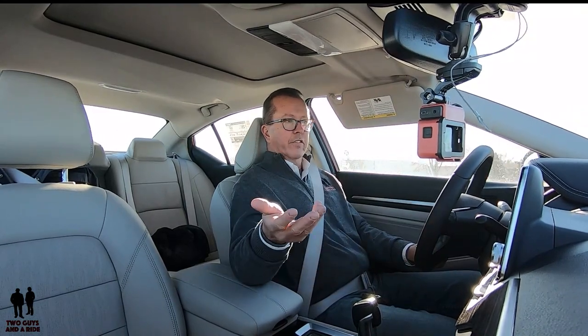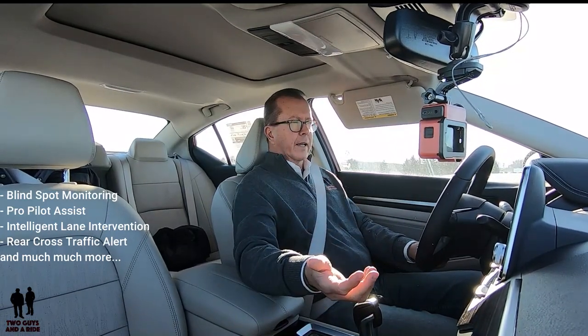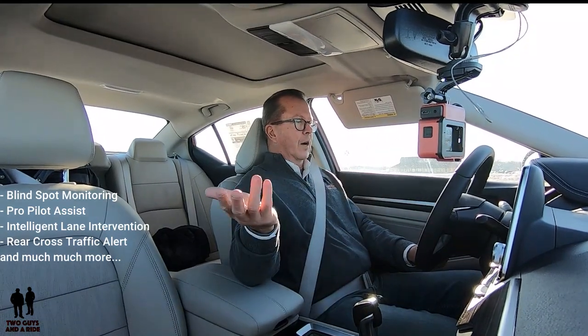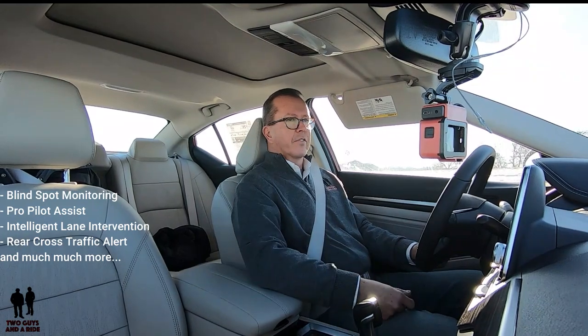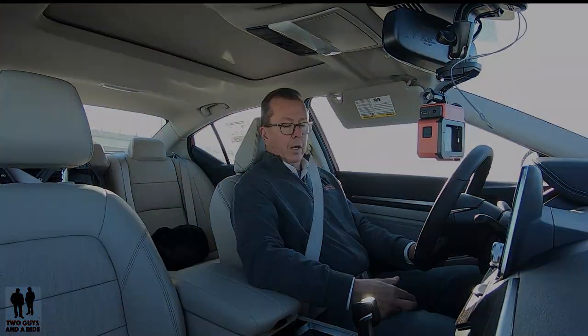I went into the next lane without signaling and it tried to keep me back in my lane, and it actually slowed me down a little bit — one of the safety systems on here. This does have blind spot monitoring, ProPilot Assist that keeps you in your lane, and so much more. There's a lot of cool safety features on this. One of the cool things I like is that it does have adaptive cruise control and speed limit sign recognition showing right in the dashboard. Great safety systems from Nissan.